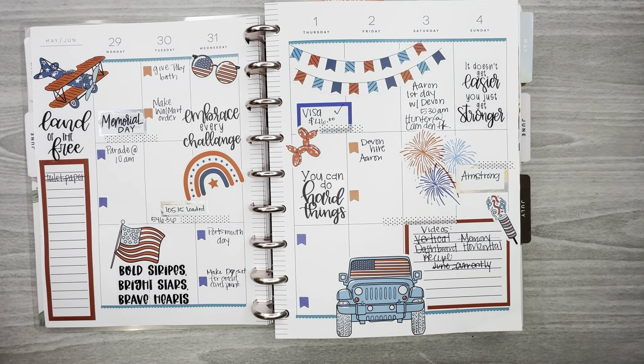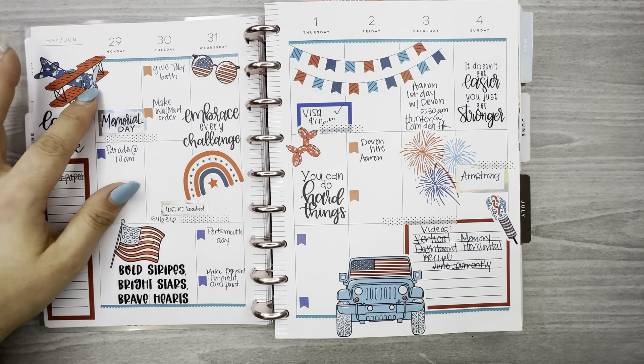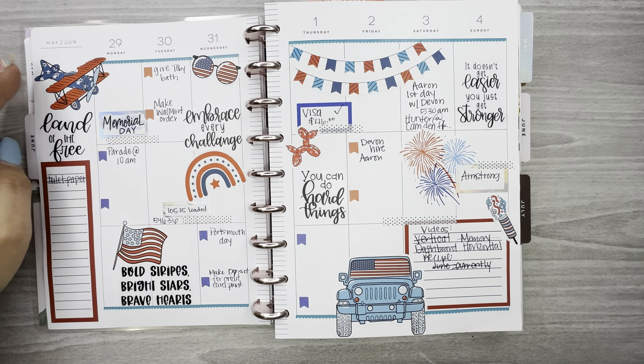This is Memorial Day week and these stickers are from the retro holiday sticker book from Live Love Posh.